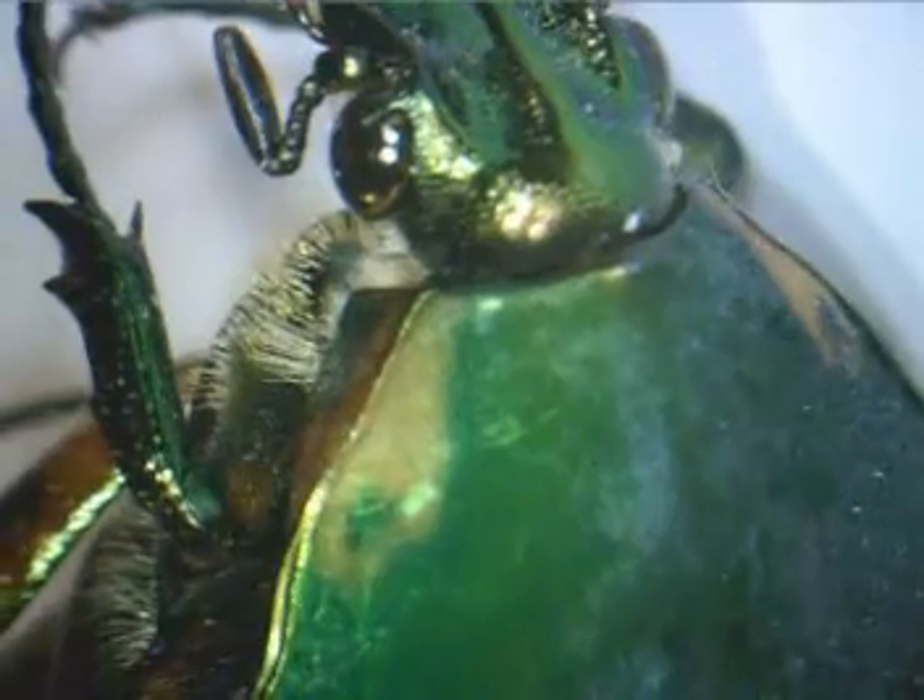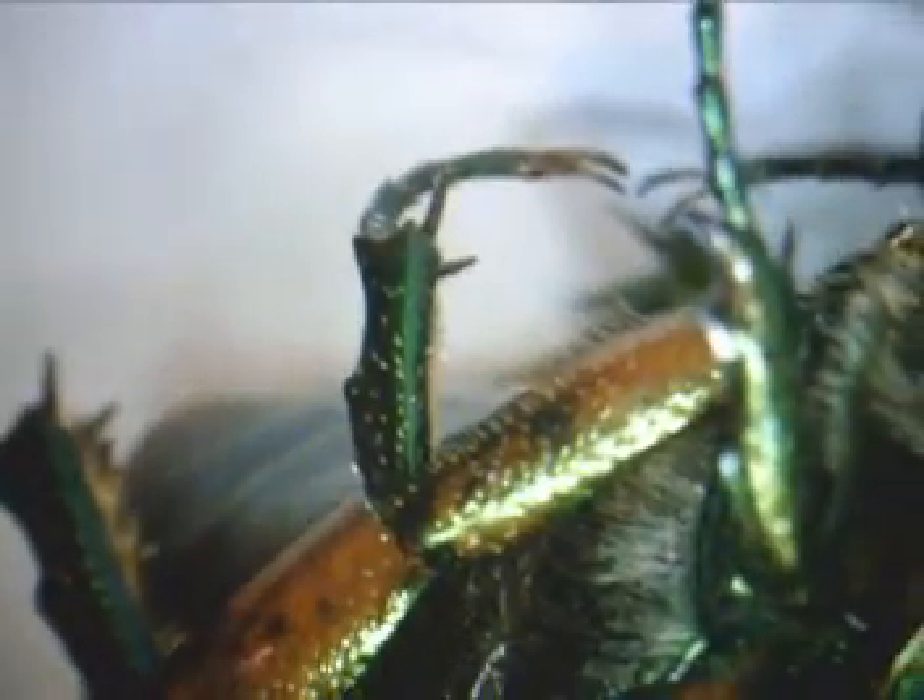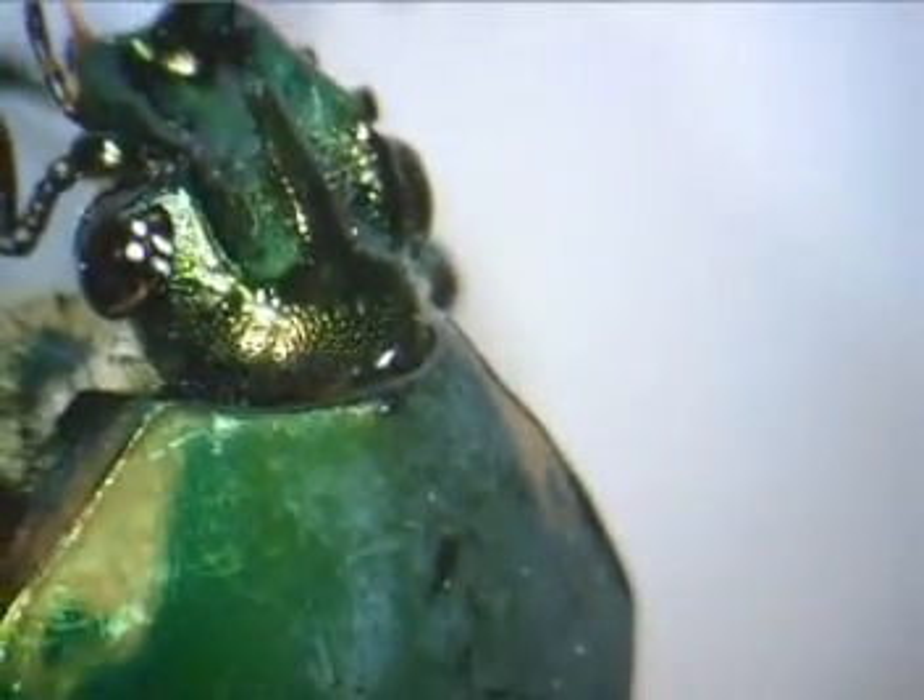Scarab beetles come in many different sizes and many different colors. In fact, they are frequently used as the ideas or icons behind lots of jewelry that women wear. I found this one on my deck. When I do see these, I am reminded of the sacred scarabs from Egypt. Of course, those were a whole lot larger, and if you watched The Mummy, a whole lot more dangerous. The ones in our area are just beautiful to watch.